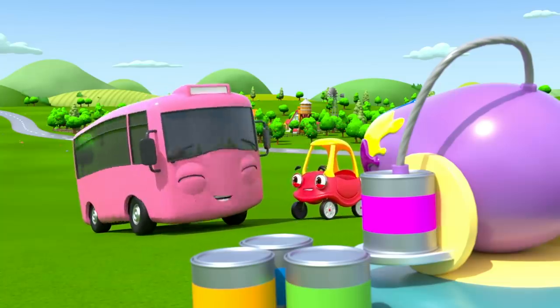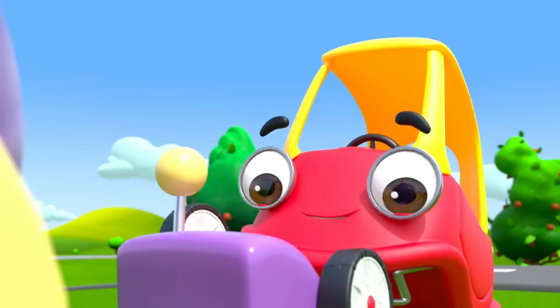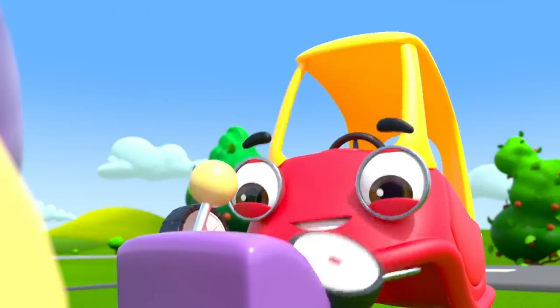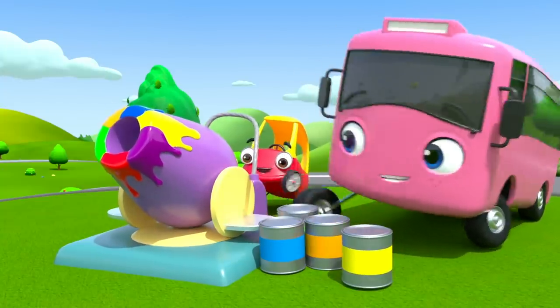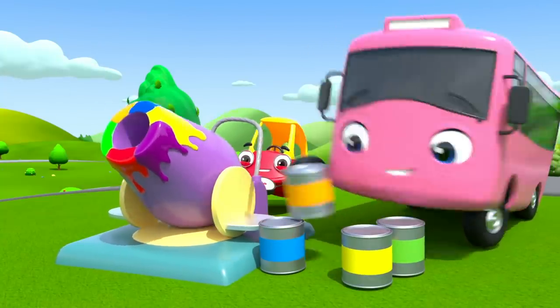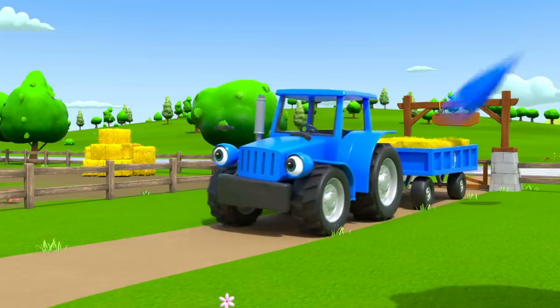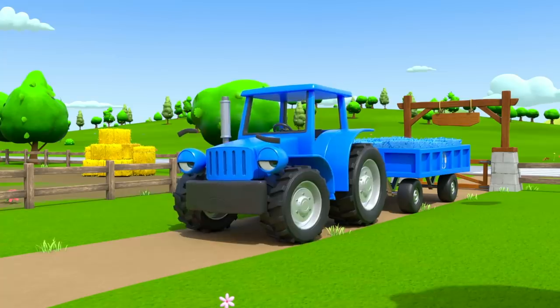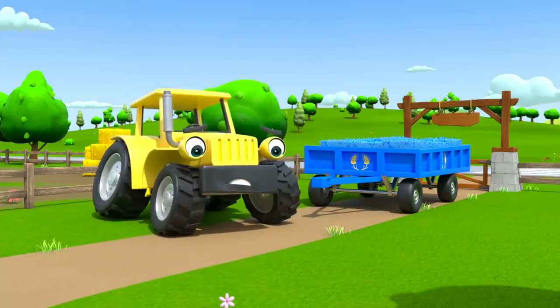Coloring things is so much fun! What should they color next? Cozy pushes the button again and again. Whoa! They're shooting big dollops of paint high into the air. They're coloring in the clouds. There's Terry the tractor. His hay has been painted blue. Uh-oh! Terry's turned yellow.